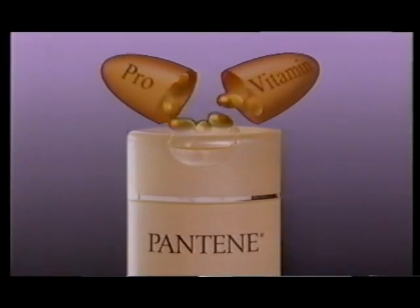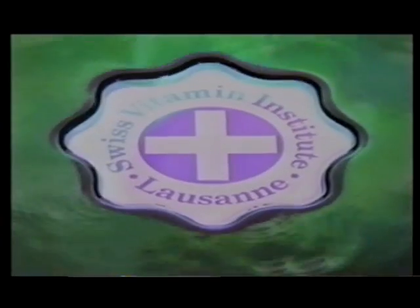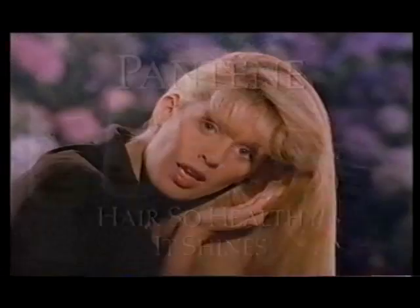Pantene Treatment Shampoo with Pro-Vitamin B5 conditioner that meets the strict standards of the Swiss Vitamin Institute. It penetrates from the roots to the tips, making your hair so healthy it shines. Pantene Treatment Shampoo for hair so healthy it shines.